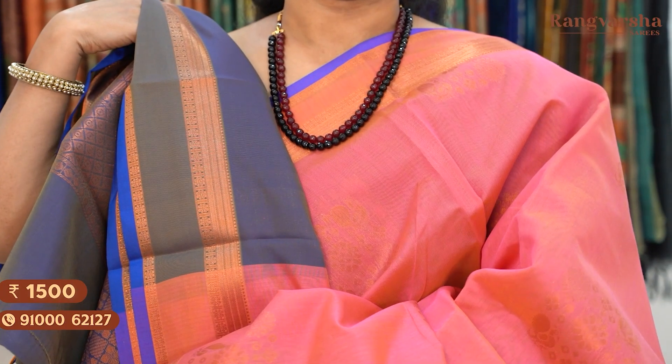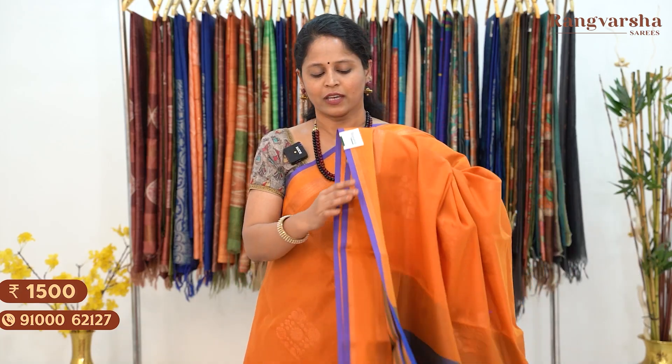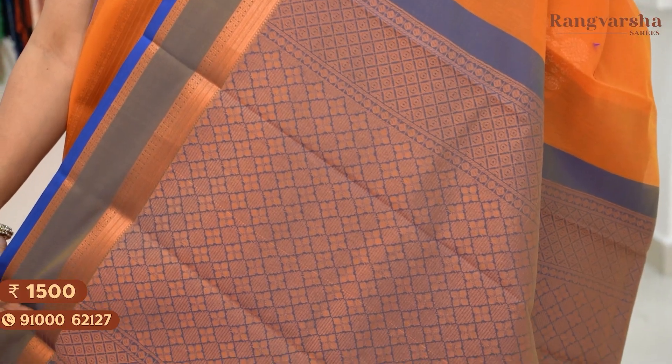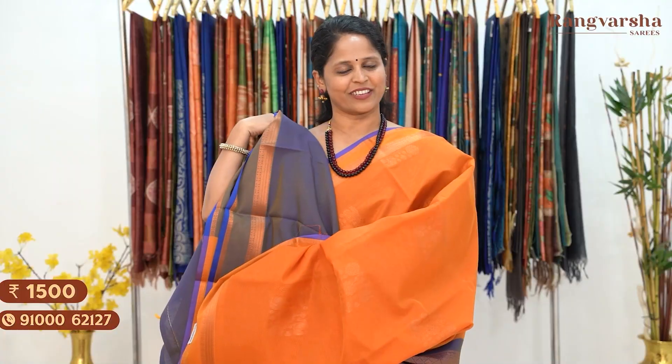Saree price 1500, free shipping. The next shade is an orange and purple color saree — orange color saree with a purple color border. The body has gold zari motifs with gap borders on both sides. It has a contrast purple color pallu and a contrast purple color blouse. Saree price 1500, free shipping.